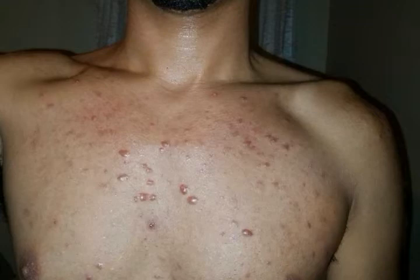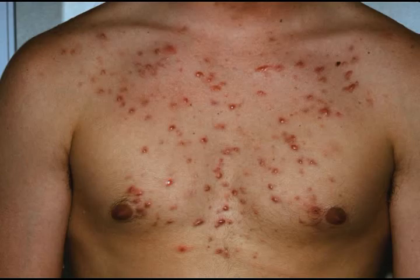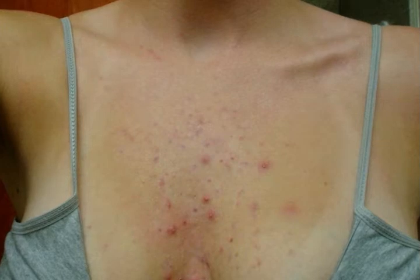Number two: baking soda. Baking soda works as an effective exfoliating agent. It helps scrub off dead skin cells, leaving the skin smooth, clean, and bright. It also has anti-inflammatory properties that can help reduce the pain and inflammation caused by acne.